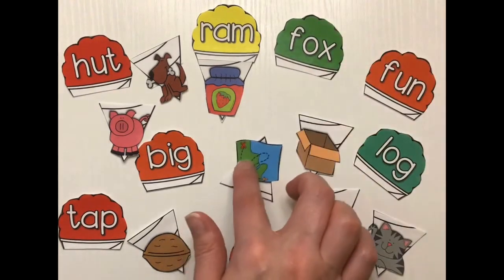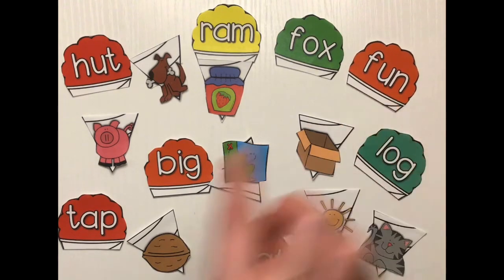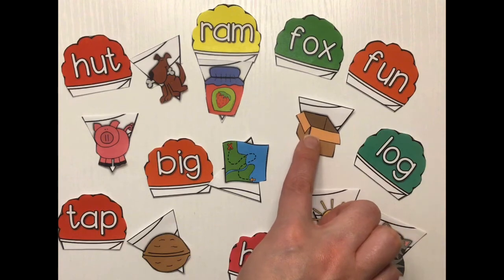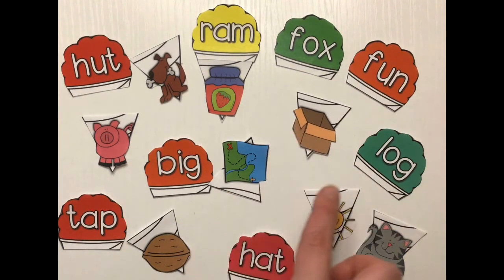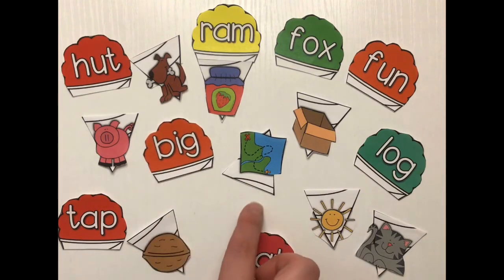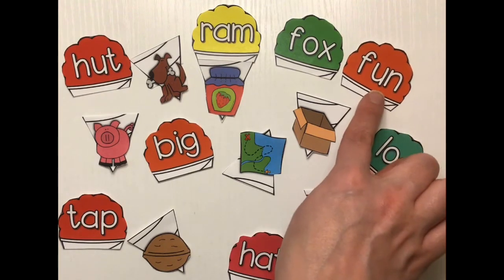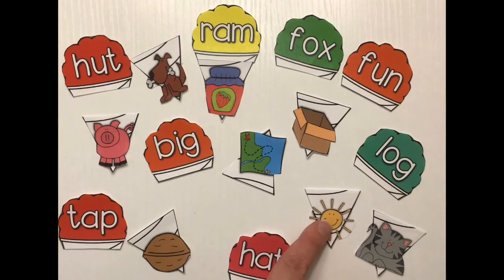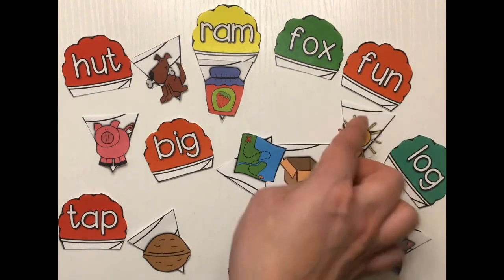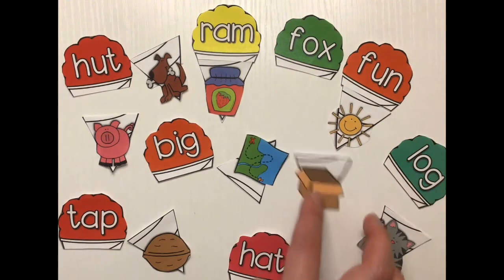Very good! What about fun? Do fun and box have the same ending sound? No. What about fun and map? Do they have the same ending sound? No, it doesn't have the un sound that we're looking for. What about fun and sun? Sun — very good! So I'm gonna make my next snow cone here. Fun and sun. Very good!